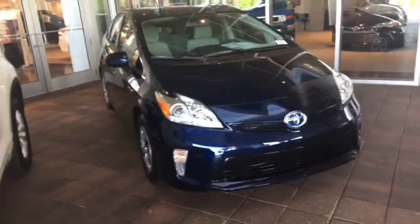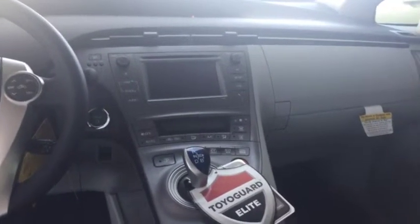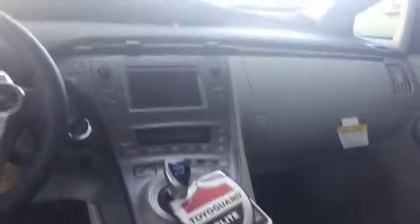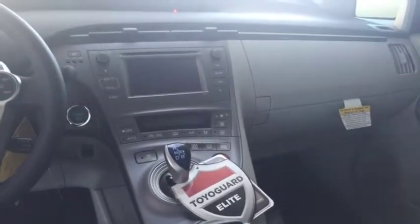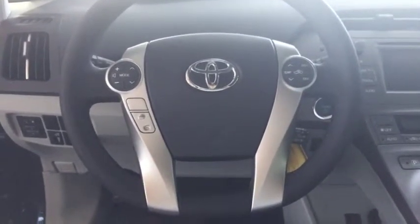You have your backup camera, your Bluetooth, and a touchscreen radio. The dashboard is very elegant, and you also have your Bluetooth and radio controls right in the steering wheel.